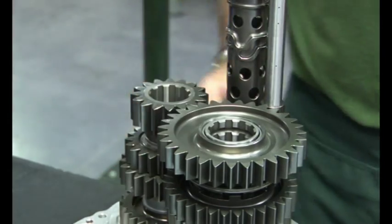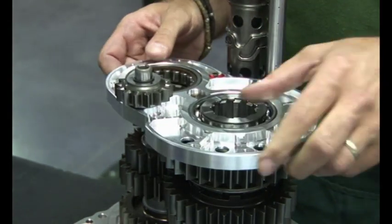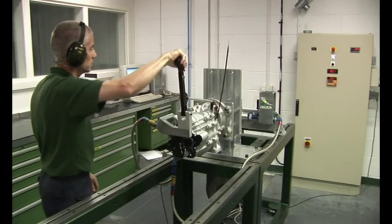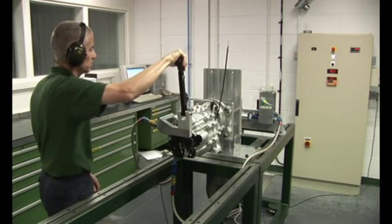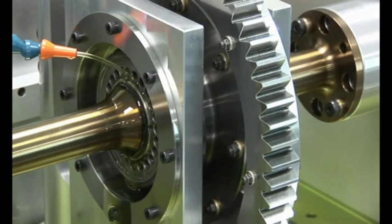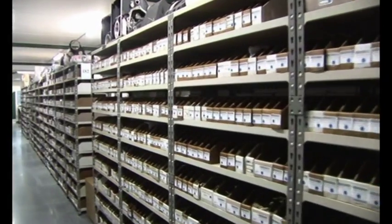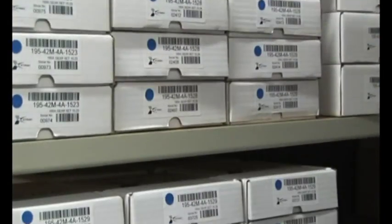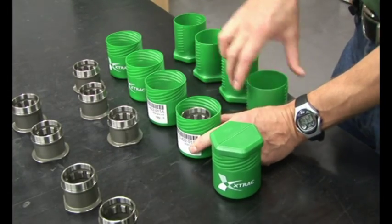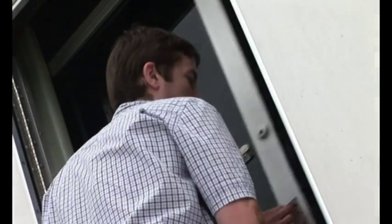Following manufacture, transmissions are individually assembled by experienced technicians and are subjected to a comprehensive sign-off test to ensure they consistently and reliably meet all performance criteria and X-Track's own exacting standards. X-Track holds extensive stocks of components, which can be used to complete ongoing projects or held ready for immediate dispatch from either our main factories or track-based support trailers.